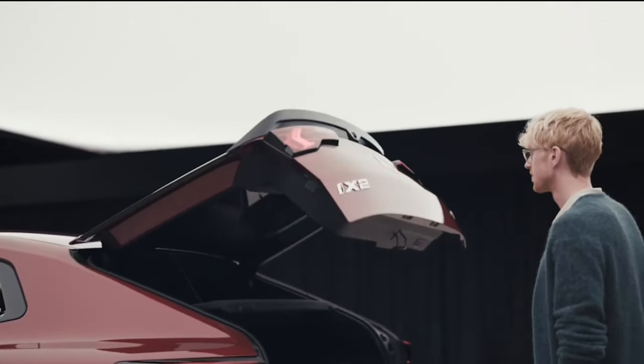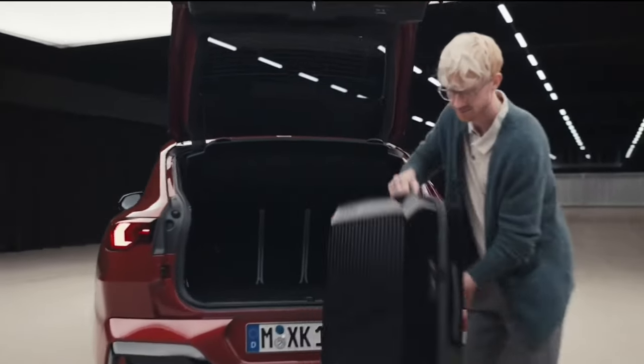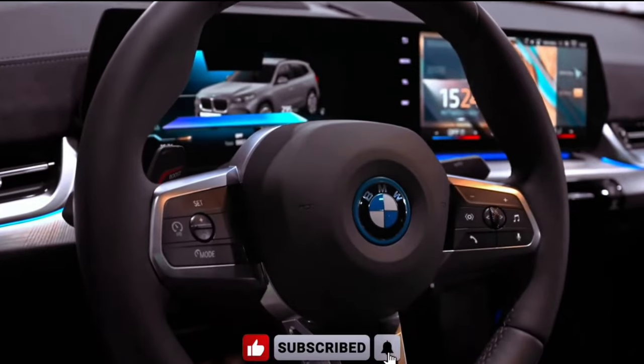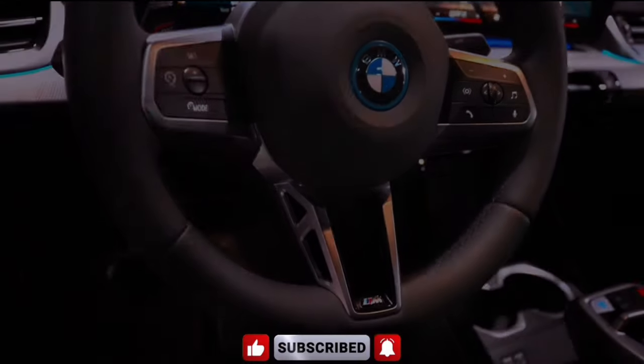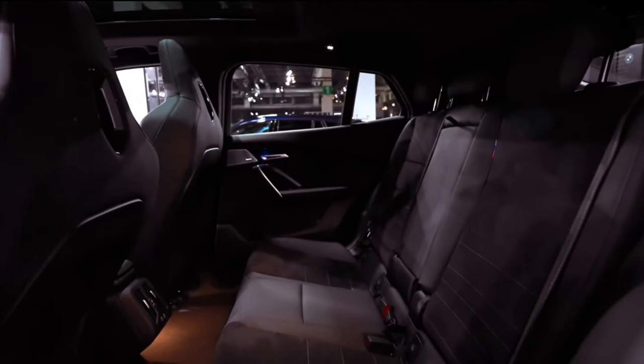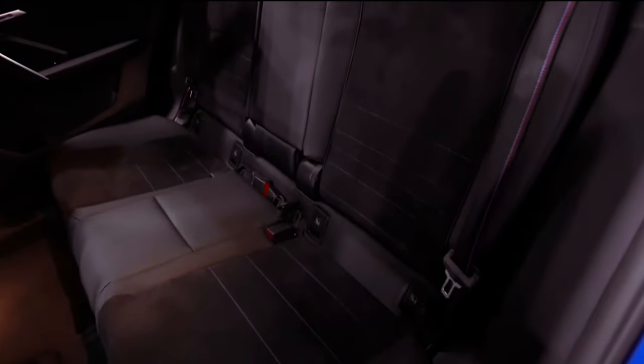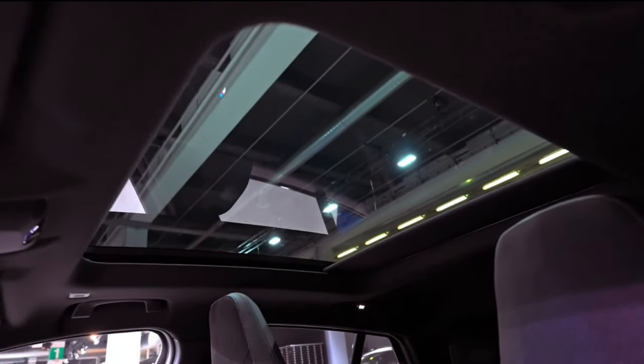Both versions of the X2 come standard with all-season tires, but the M35i xDrive gets larger 20-inch wheels. Both X2 models roll along with slightly wider tires than the outgoing model, adding to the new X2's more aggressive look. Top speed is limited to 130 mph for both models when equipped with all-season rubber.